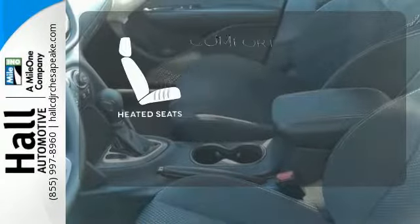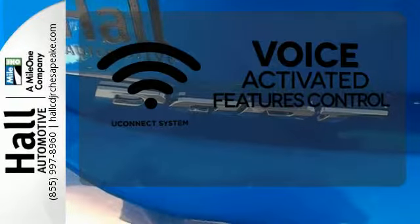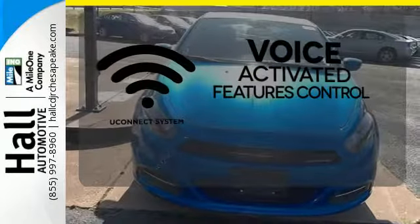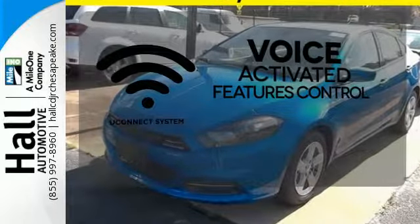The heated seats keep you comfortable no matter how cold it is. Uconnect offers intuitive communication capabilities and enhanced safe vehicle operation with advanced voice recognition controlling your hands-free phone, music, and telematics system.